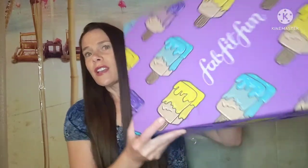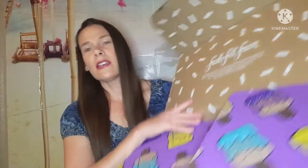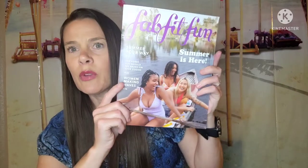But we're going to do FabFitFun summer today. Here's what the box looks like — it is a beautiful purple with all those colorful popsicles. Let me go ahead and dive right into it and see what it looks like. Let's put that on the inside. And we've got the brochure, which has not been listing prices or showing what categories each thing came in.